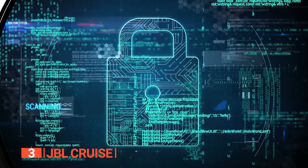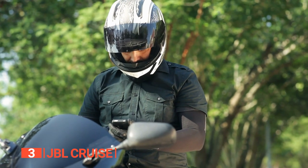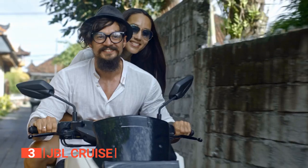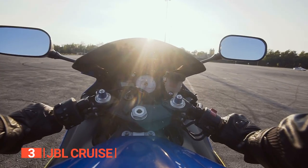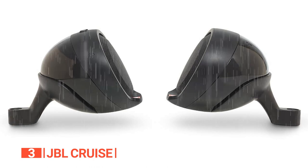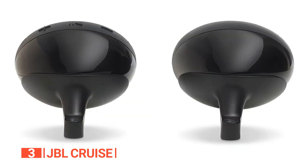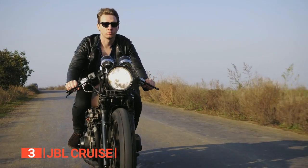The JBL Cruise is designed with safety in mind — way safer than those in-ear headphones. You can easily stream your favorite jams via Bluetooth from any compatible device. Plus, there's an integrated USB port to keep your gadgets charged up, so you can keep your favorite tunes playing for the entire journey without missing a beat. Whether it's raining or the sun's shining bright, the JBL Cruise is built to handle it all, thanks to the IPX5 rating that ensures the weather doesn't stop your adventure.